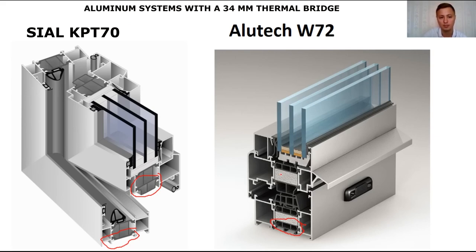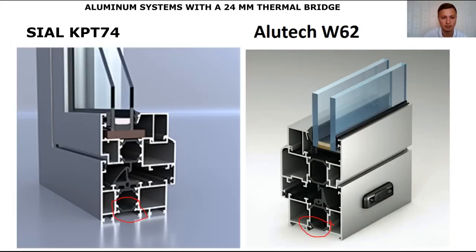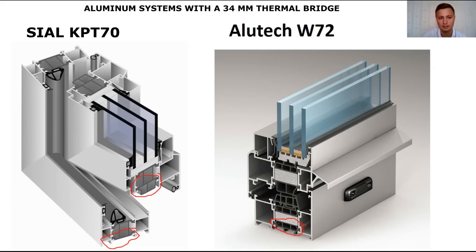I wouldn't recommend installing these 24mm systems in residential buildings — these are for commercial facilities: shopping centers, stores, business centers, and so on, i.e., non-residential facilities. The 34mm thermal bridge systems, like the 70 or 72 series, are installed in residential buildings, cottages, private houses, apartments, and so on.